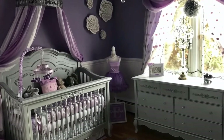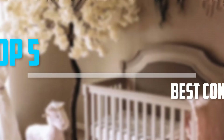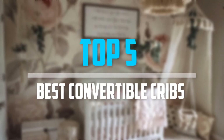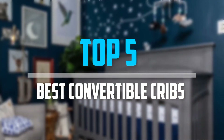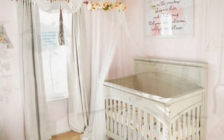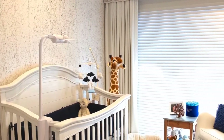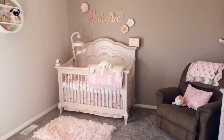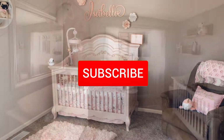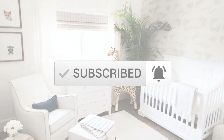Are you looking for the best convertible cribs in your budget? In today's video we break down the top 5 best convertible cribs available on the market. I made this list based on their price, quality, durability, and more. To find out more information about these products, you can check out the description below and also make sure you subscribe for more reviews. Okay, let's get started.